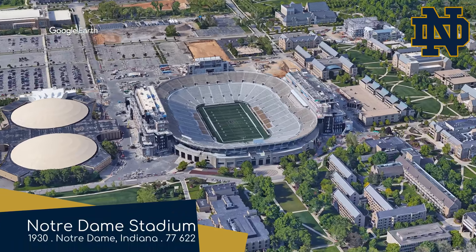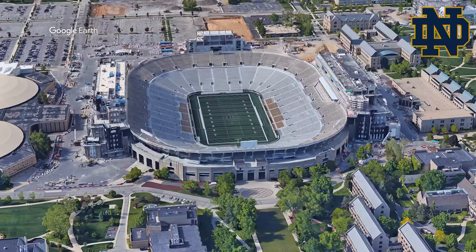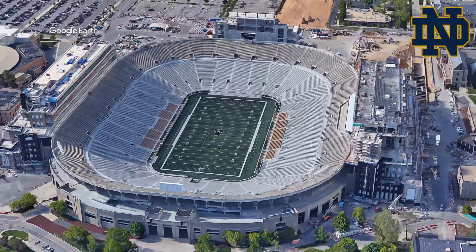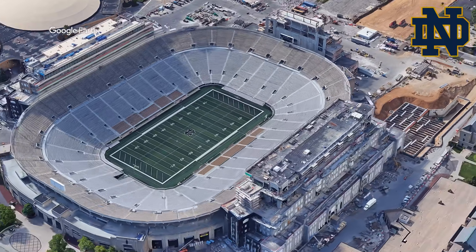Notre Dame Stadium — or Notre Dame Stadium, tomato tomato — home of the Notre Dame Fighting Irish. Definitely the most well-known independent team.